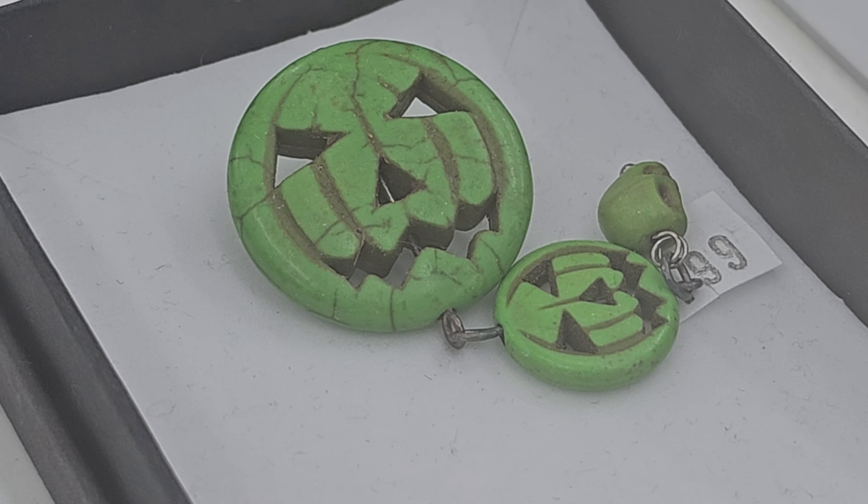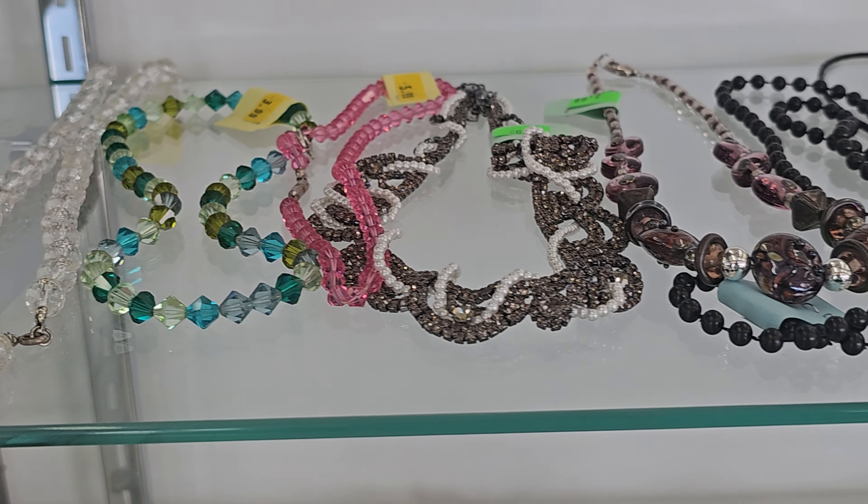Look at these earrings right here — gold tone. I love that beaded one right there, it has a spring ring clasp. That's pretty — all the glass beads.